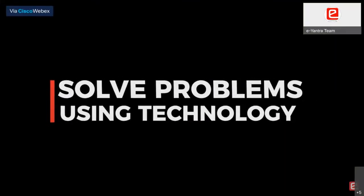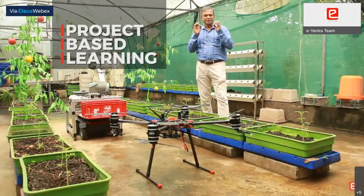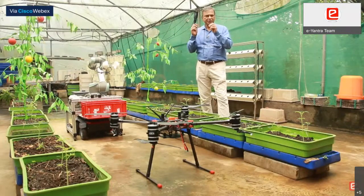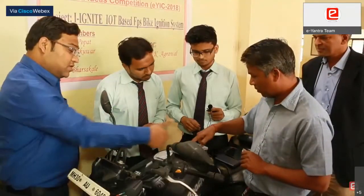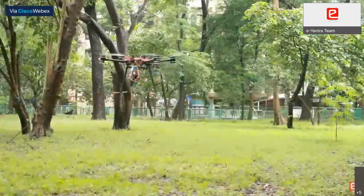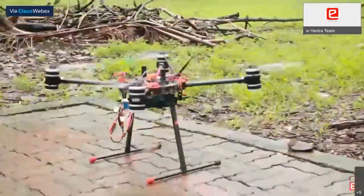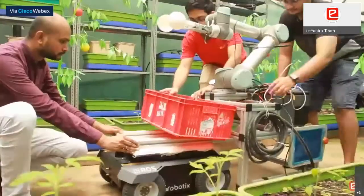Welcome to e-Yantra's Innovation Challenge 2021-22, where we nurture young minds to articulate real problems and solve them using technology. We do this using project-based learning with real problems. One is mentorship with experts to articulate real problems. Then e-Yantra mentors help you develop technology solutions based on technology platforms that we have, like the drone and the mobile robotic platform.